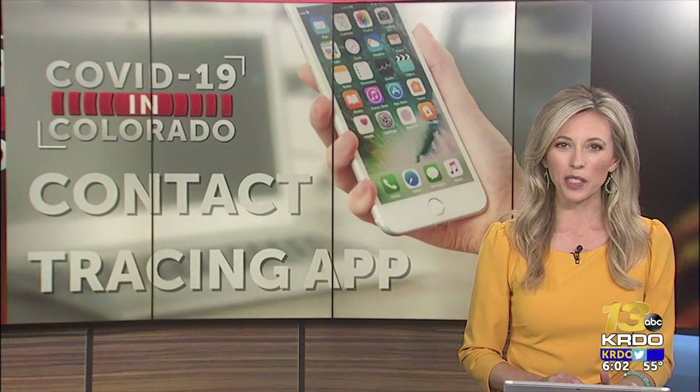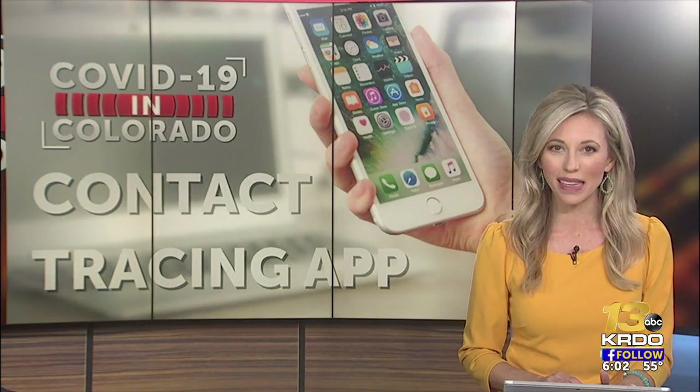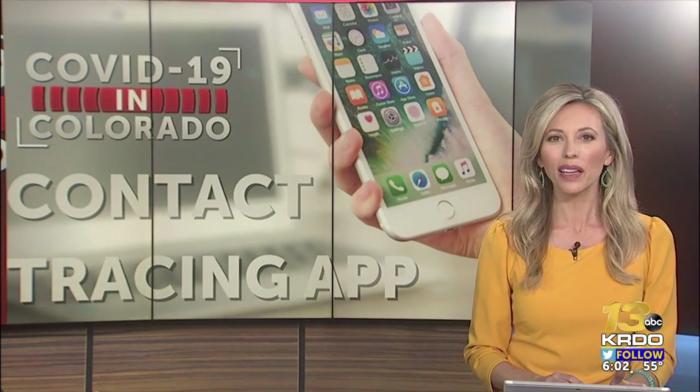It's the fastest way to find out if you've been exposed to COVID-19, and Coloradans are opting into the state's new tracing app. But people need to adopt it in large numbers if we want it to work. News Channel 13's Kirjan Bianca joins us now with an update on how many people are using the app.